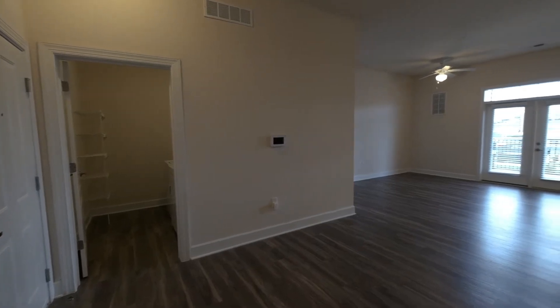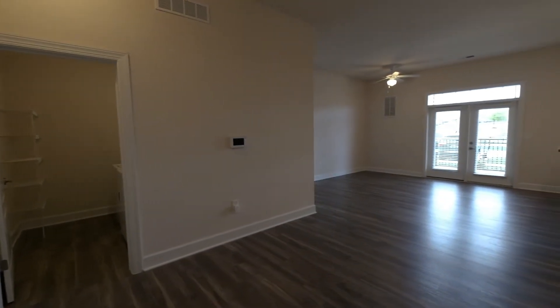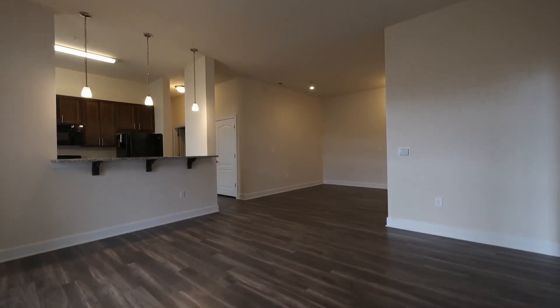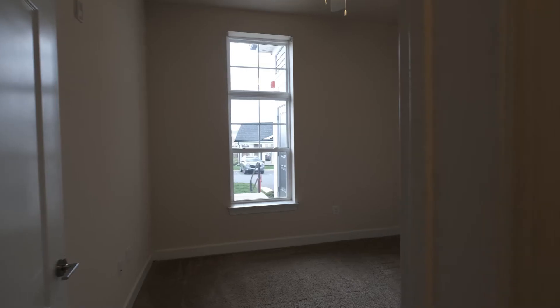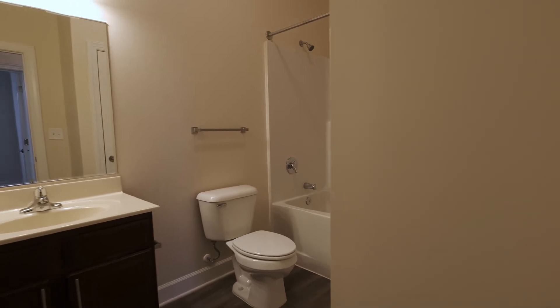Welcome to the Tuscaloosa, located at Abberly South Point in Fredericksburg, Virginia. If you're looking for space, then look no further. At 1,496 square feet, the home offers you three spacious bedrooms and two full bathrooms.